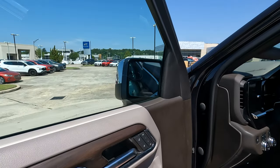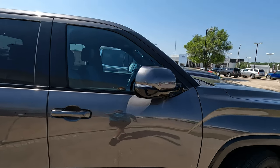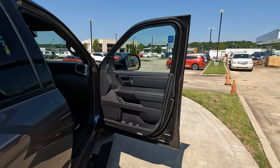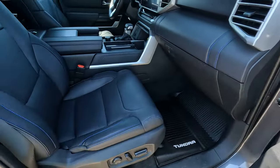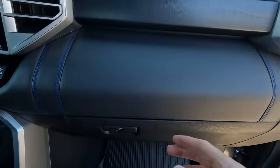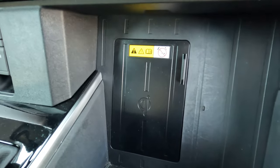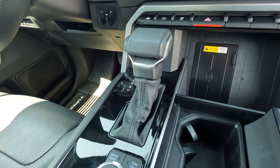Both trucks have power folding side view mirrors — you push a button on the Sierra, or use the remote on the Tundra. Moving to the Tundra's front seat: upper and lower door bins, quite a bit of storage, and power seats for both driver and passenger, both heated and ventilated. The Tundra has a glove box with decent space, several one-touch buttons, wireless charging, and a center console-mounted conventional shifter.